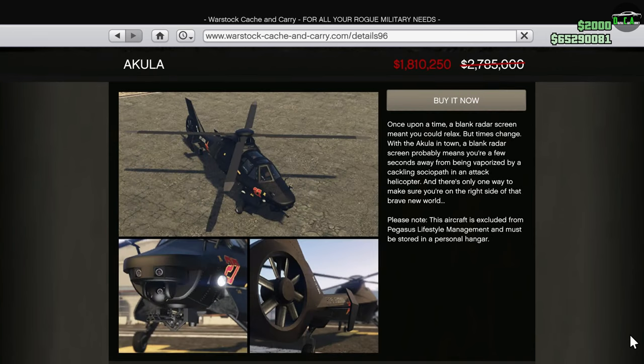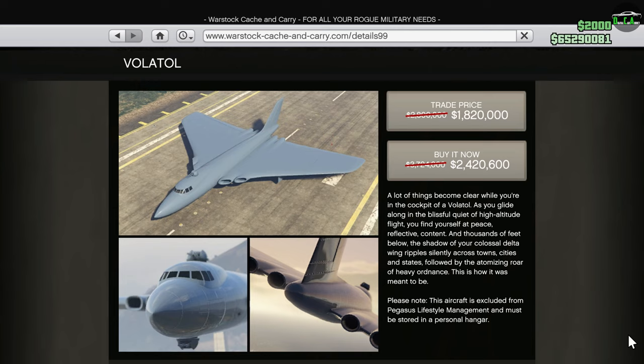Moving along, we have the Akula — the helicopter that has the stealth function. Overall I think it's a pretty good one to own in your collection, especially at this cheaper price. Next up we have the Volatol, one of the largest jets in the game. Other than the novelty of it being a giant plane, I honestly see no real use in owning this thing personally.